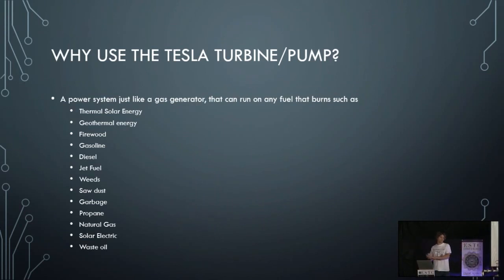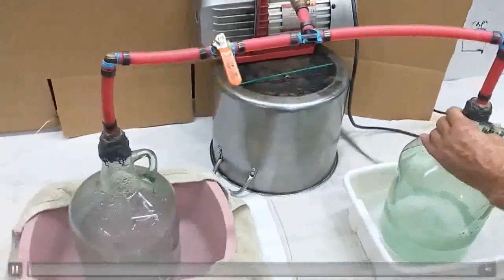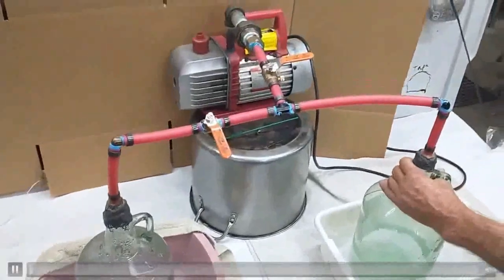With geothermal, if you have enough area — like a copper pipe going back and forth through the earth — you can extract a lot of energy from a large area. In the wintertime it's very cold outside in a lot of places, but you can slowly extract energy over time from the earth. Even at around six percent efficiency, there's so much energy in geothermal that you can constantly extract from that system.